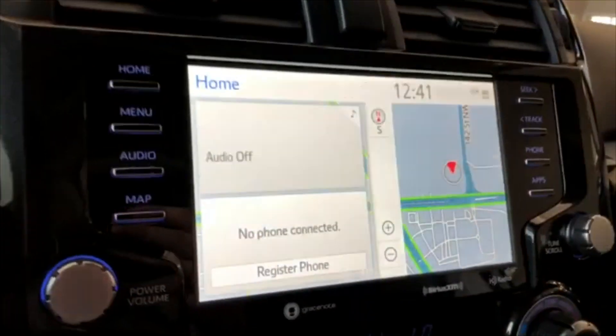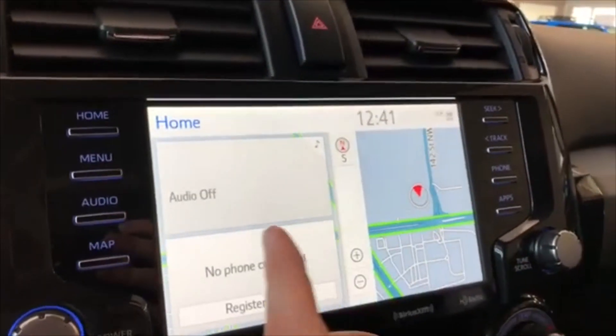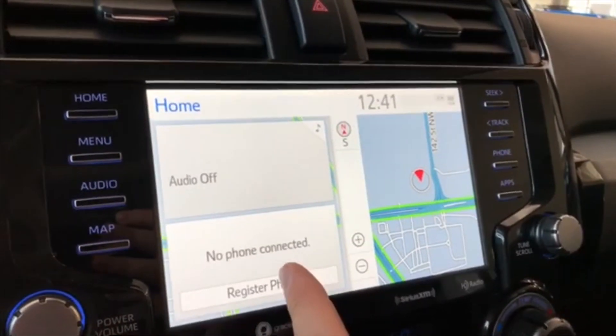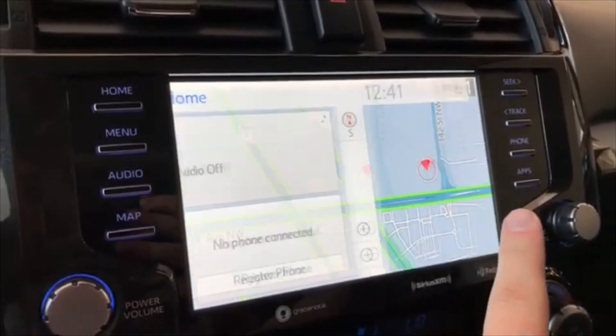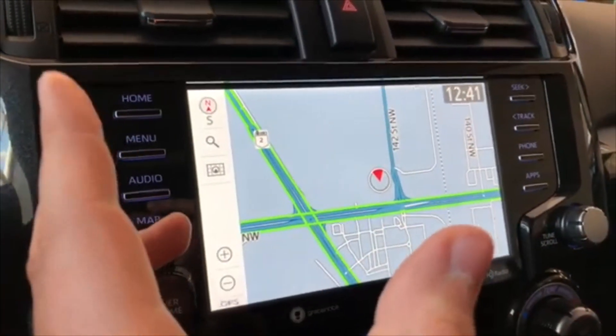Moving on to our display — right now we are on the home screen, where it will display any audio that's playing along with any device that's connected. On the right side you have your navigation map, and we can press that to enlarge it on the touch screen and set your destination.